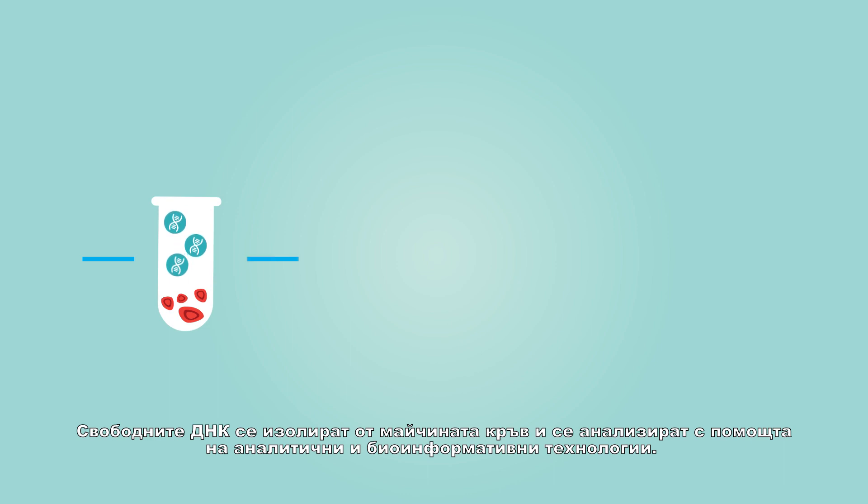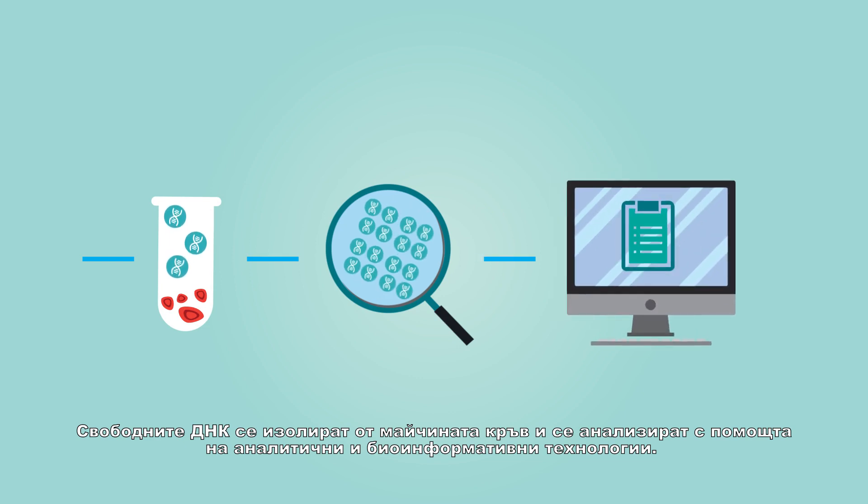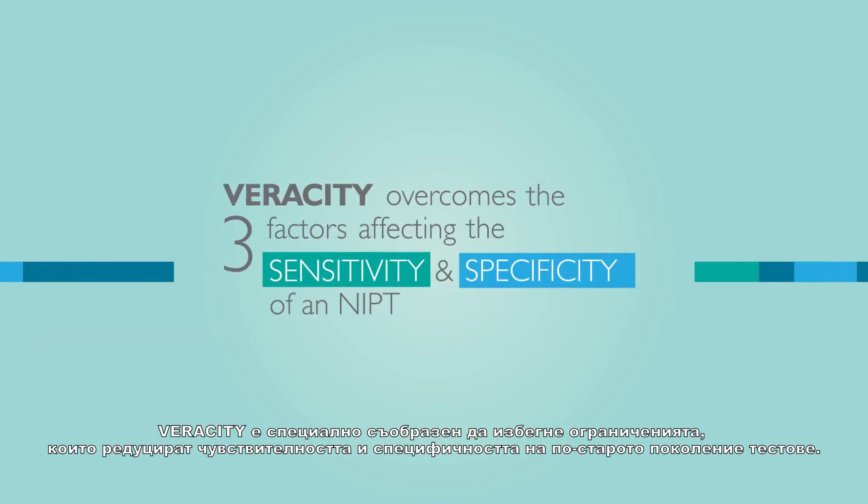Cell-free DNA is isolated from the mother's blood and analyzed using our proprietary analytic and bioinformatics technology. The results are then sent electronically via a secure web portal. Veracity has been designed to avoid the limitations that reduce the sensitivity and specificity of old generation tests.